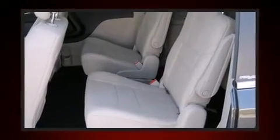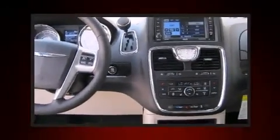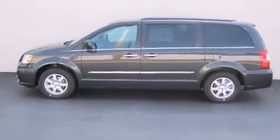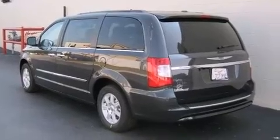It's equipped with tons of terrific amenities, but it won't break your budget, such as remote keyless entry, power trunk closing assist, adjustable headrests in all seating positions, heated seats, rain-sensing wipers, blind-spot sensor, and fully automatic headlights.